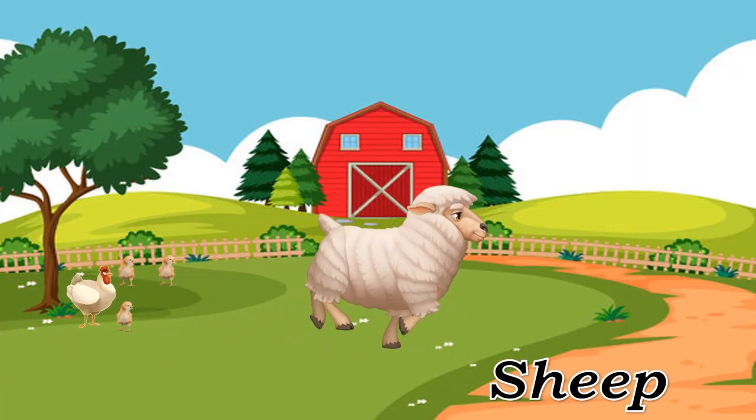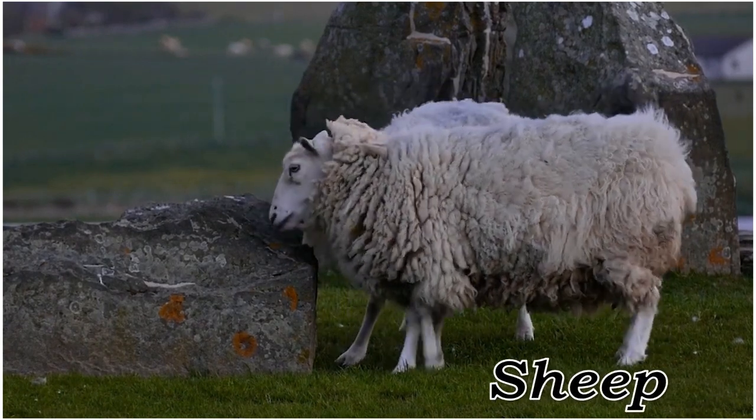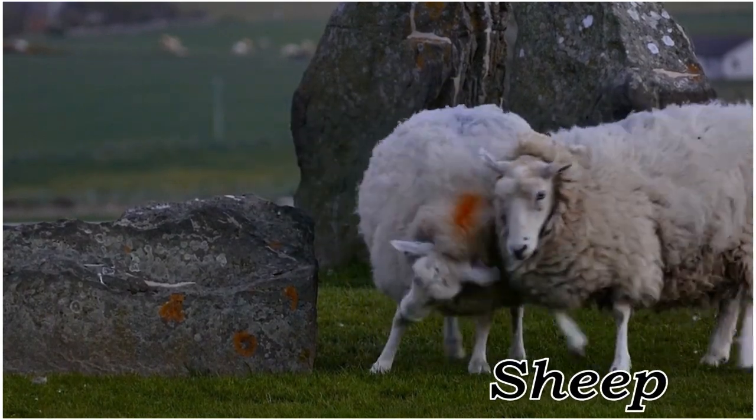Sheep. Sheep, herbivorous livestock known for wool and meat.